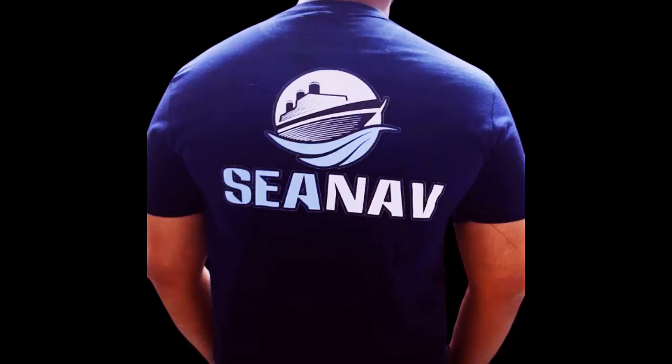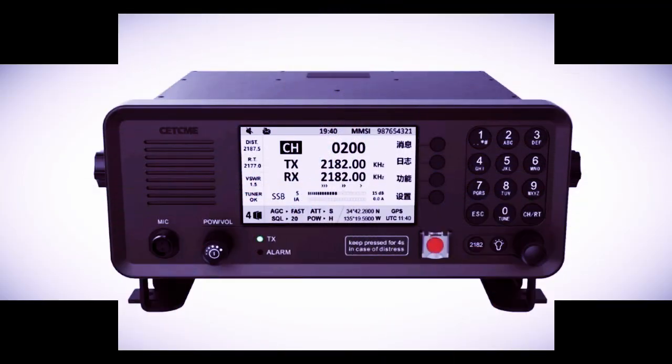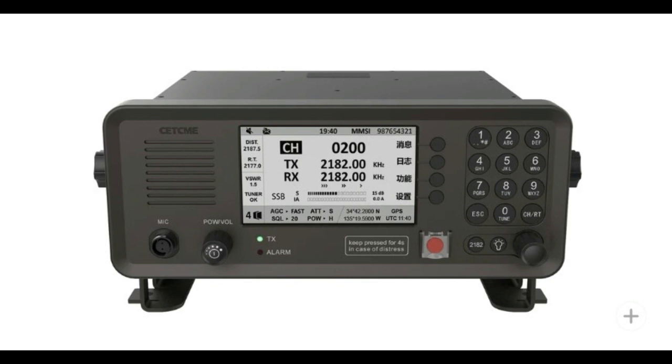Welcome to Shanov Marine, Service Provider for Marine Navigation and Communication Equipment. Today's topic is Marine MFHF, DSC and NBDP.